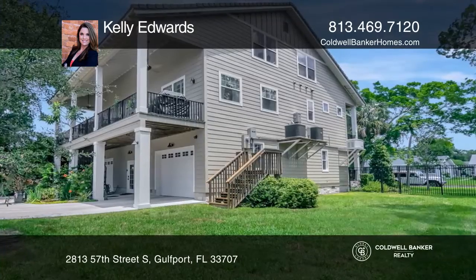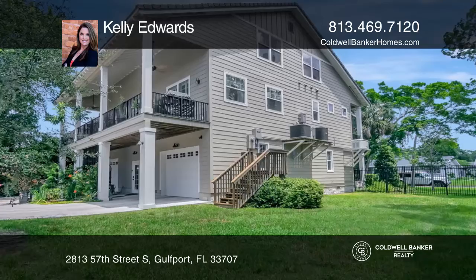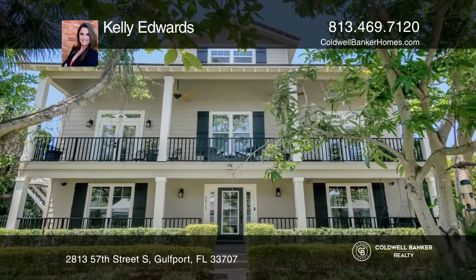This beauty sits on a double lot with room for a pool, guest house, or whatever suits your needs. Call Kelly Edwards to learn more.